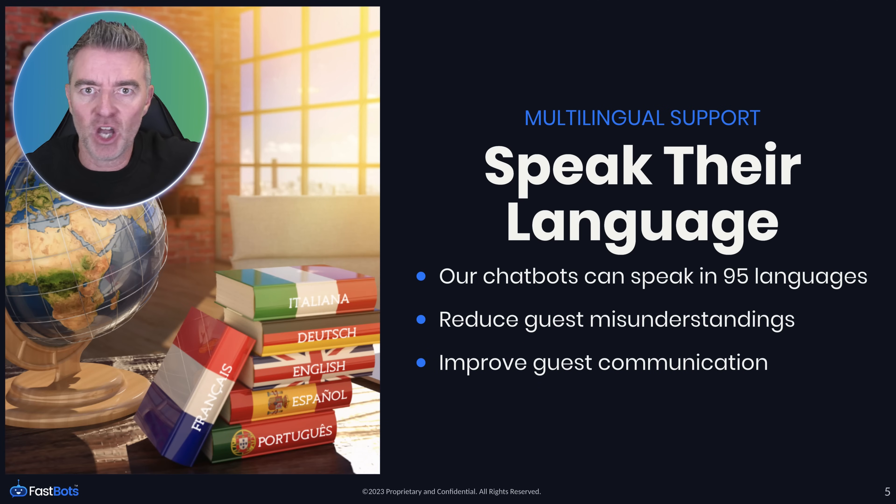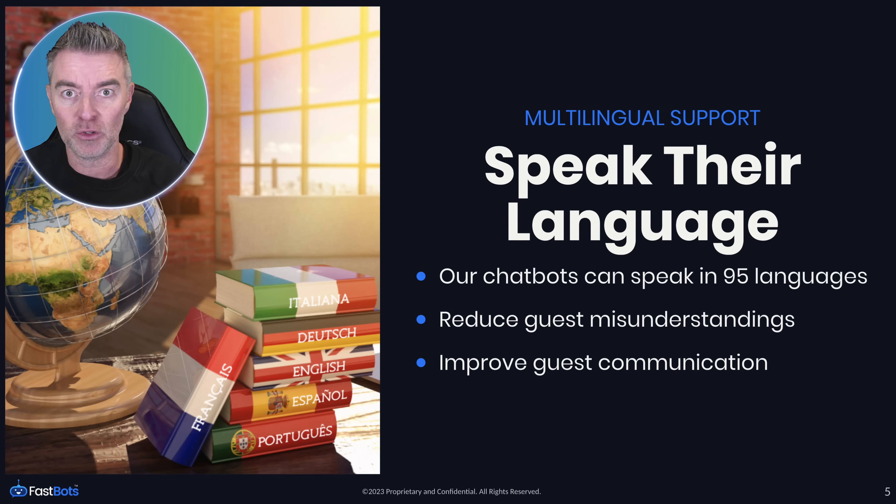Another huge benefit of AI chatbots, if you get the right one, is that they can speak 95 different languages. That means guests can communicate in their own native tongue, which is so much nicer for them. It also means reception staff don't have to struggle to understand questions over the phone, and it improves guest communication overall because everybody knows exactly where they stand.